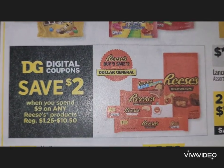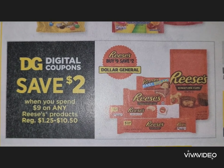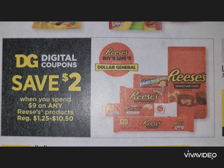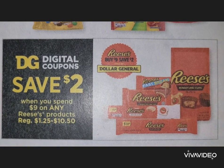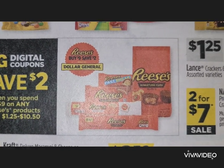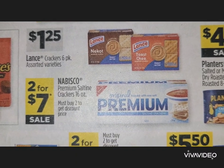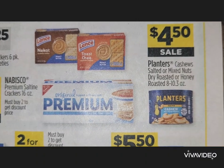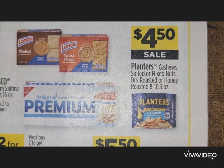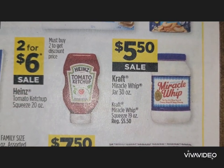This week's ad is six pages. There's a save $2 when you spend $9 on any Reese's product — including Easter Reese's — so make sure you clip that coupon if you're putting Reese's in Easter baskets. Lance crackers are $1.25. Nabisco is two for $7. Planters peanuts — 8 to 10.3 ounces — are $4.50.